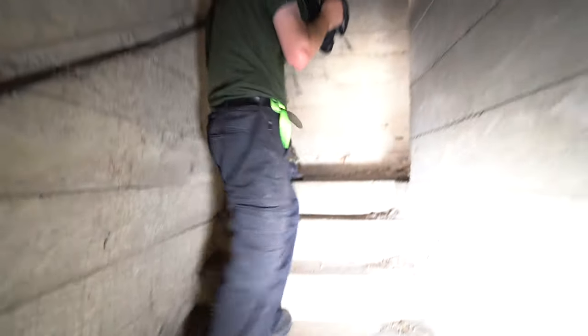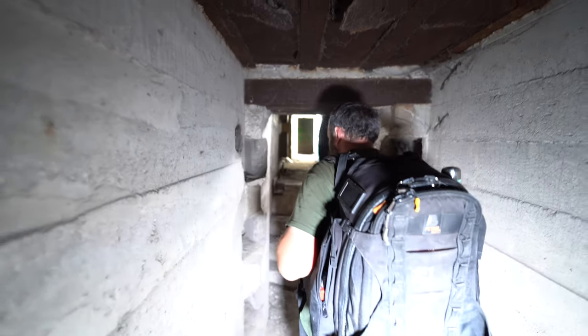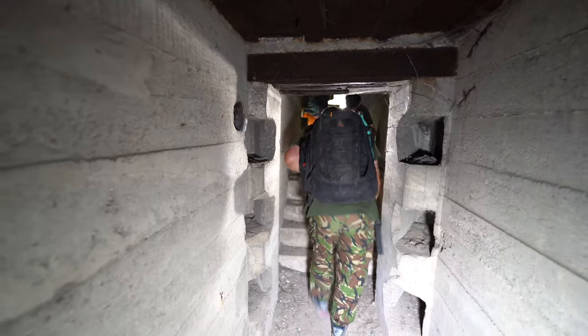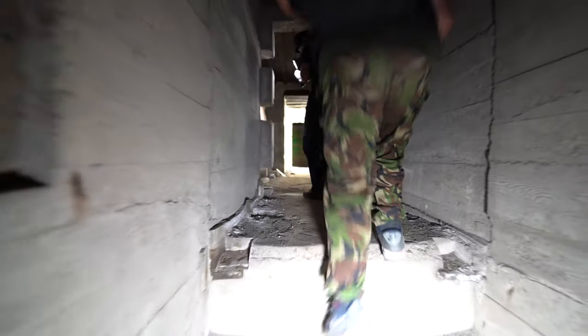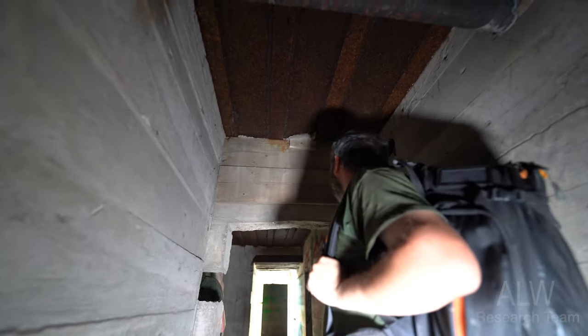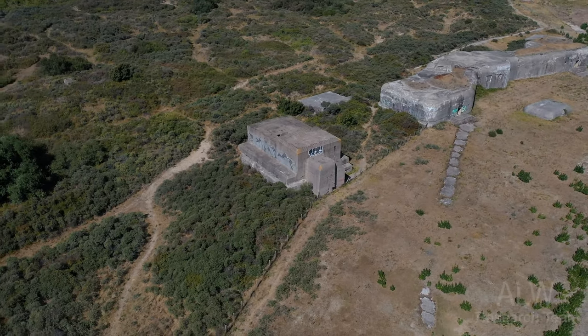Inside the bunker now - it's tall, ideal for sunglasses. We've found what looks like a toilet, with a soil pipe visible. There's also wood and lintel - actually it's shuttering. They've just not had time to remove the shuttering.